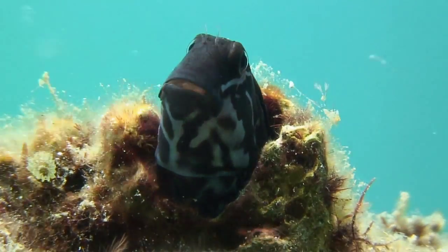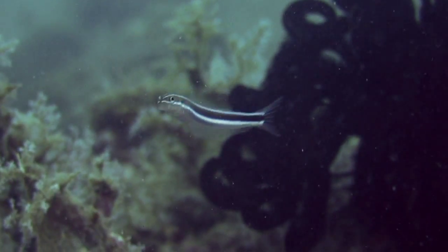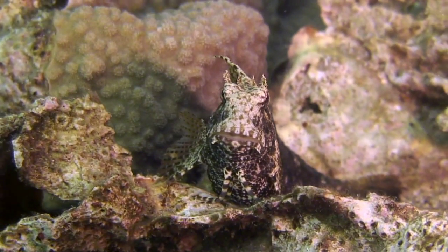Blennies — popular with divers. Some, like the Fang Blennie, are well studied because they mimic the do-gooder cleaner wrasse. But little is known about others, like the beautiful but mysterious Jewel Blennie.